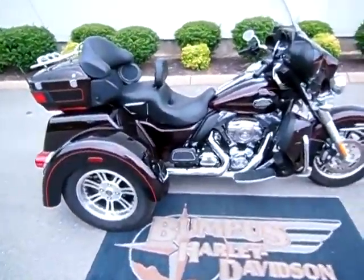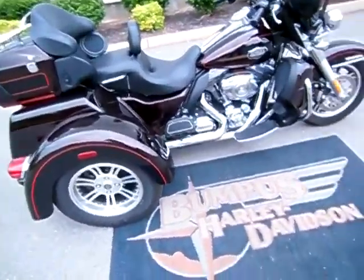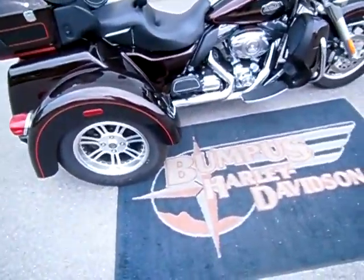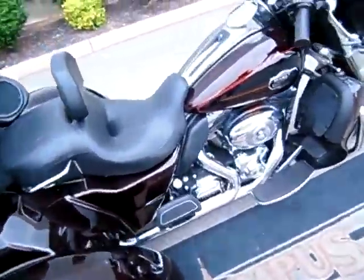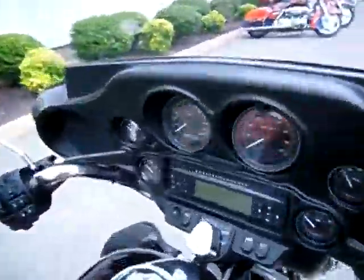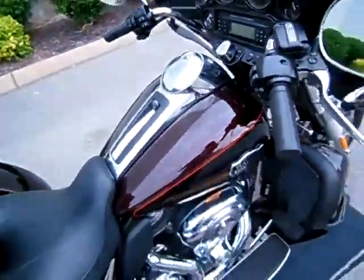Hey everyone, this is Greg, your internet sales guy down at the Murfreesboro location of Bumpus' fine family of dealerships. What we have here is a 2011 Tri-Glide in the Merlo in vivid black color. The motorcycle only has 4,412 miles on it and it is in immaculate shape.